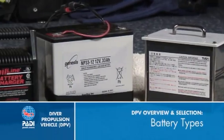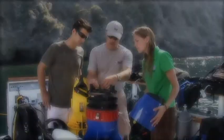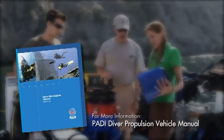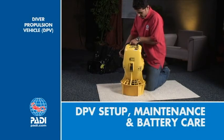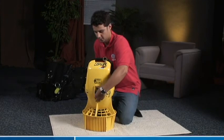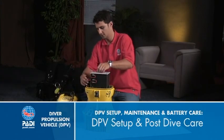When you choose a DPV, it will come with one of several types of rechargeable batteries. Your instructor will go over some of the advantages of the different types, and you can find more information in the PADI Diver Propulsion Vehicle Manual. You'll follow the manufacturer's instructions for your specific model, but most scooters generally follow the same steps.